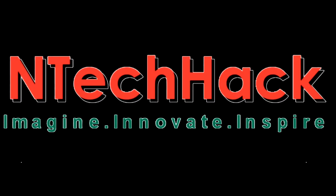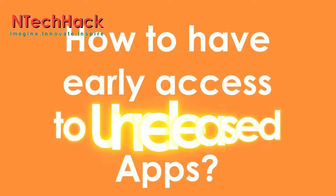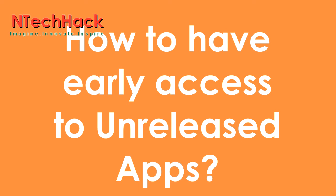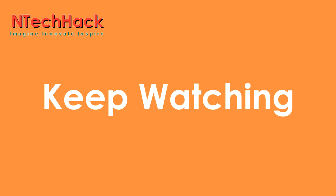Hello guys, welcome to NTechHack. If you want to know how to have early access to unreleased applications on Android, then keep watching this video, and let's get started.